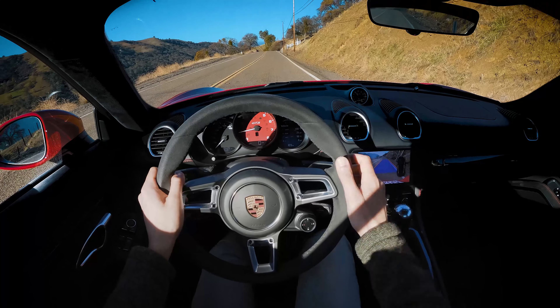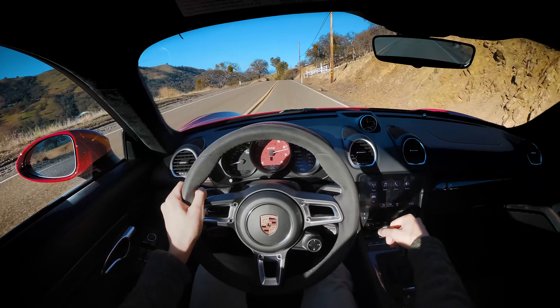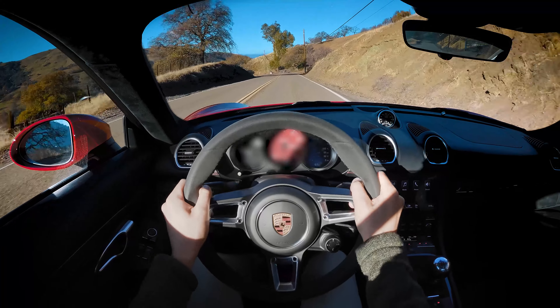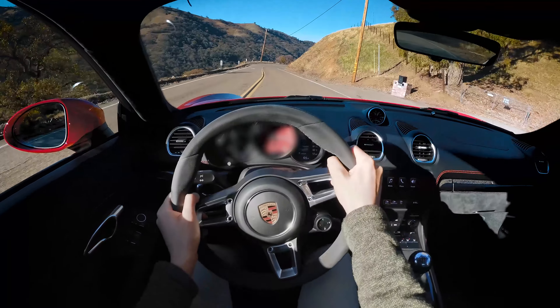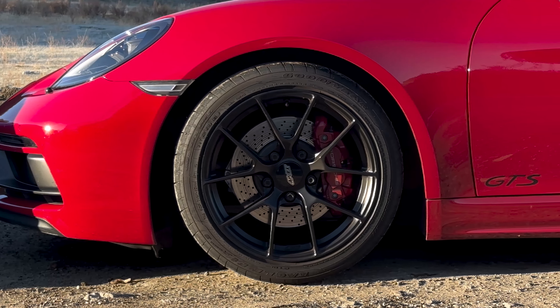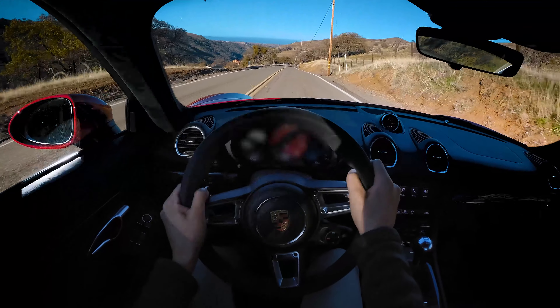Let's do a little acceleration test. Plenty of pickup. Really good brakes — very linear, very easy to modulate, not too grabby. All the inputs feel very cohesive.